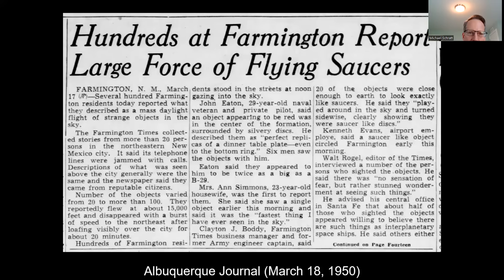Why is Farmington important? Because of something called the Farmington Armada. The Albuquerque Journal, March 18, 1950, reported: 'Hundreds at Farmington report large force of flying saucers.' On March 17, 1950, literally 500 dish-shaped craft were seen by multiple witnesses over Farmington, New Mexico. Some were making very erratic flight paths — right-hand turns, backing up. The so-called leader of the group was a red dish-shaped craft.